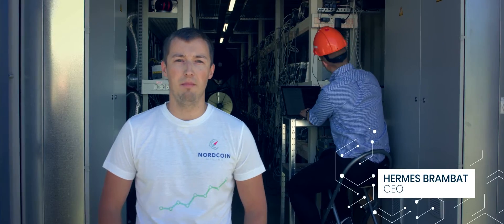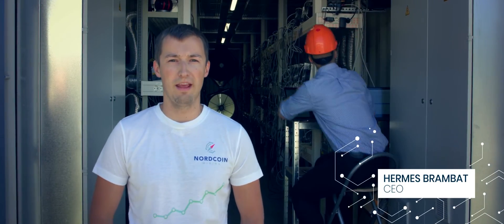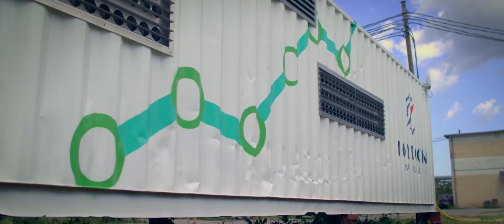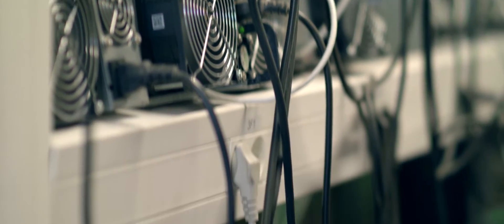Hello, my name is Hermes Prambath and I am the CEO of Nordcoin Mining. Behind me you can see our 40 feet shipping container, which is housing Bitmain ASIC miners.